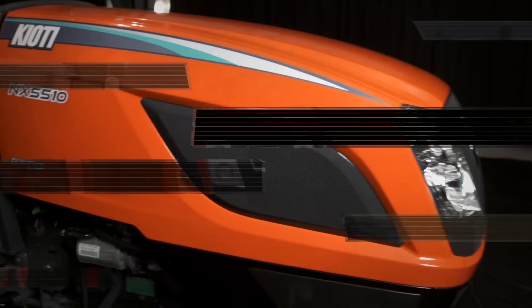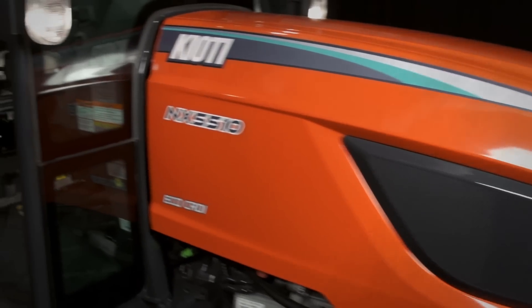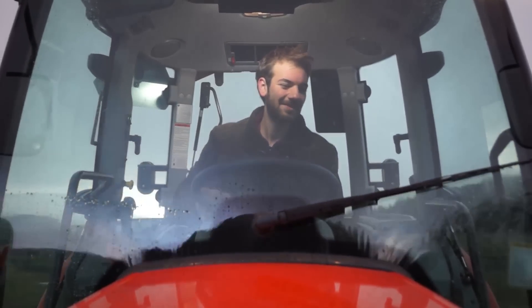The Coyote NX Series features a modern and elegant hood design, providing you with excellent visibility and quick access for daily maintenance.